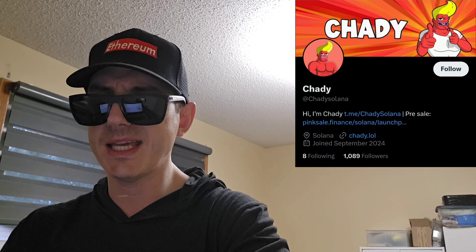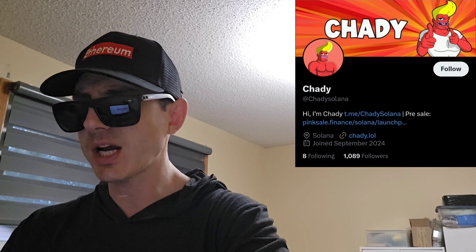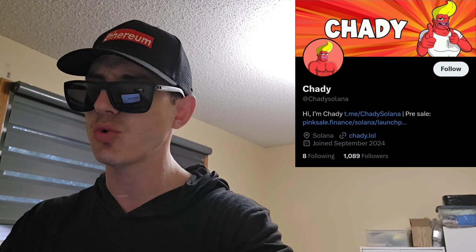Today we're going over the Chatty token. The Chatty token is live for pre-sale right now on pinksale.finance. Very popular token — they've sold a lot of tokens so far. They have a full audit, KYC, and DOCS badge. They're halfway to their goal on the Solana blockchain, public pre-sale doing very well. Pre-sale ends in 10 days, trending number 2 right now on PinkSale in the top 10.